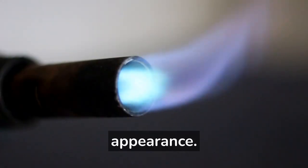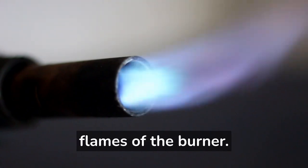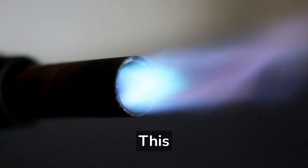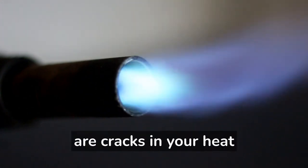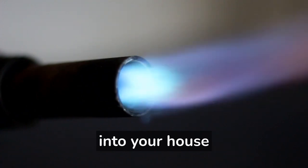Flame appearance: if you look inside your furnace while it is on, you can see the flames of the burner. A blue flame is normal; however, an orange or yellow flame indicates incomplete combustion. This causes higher energy bills and will increase production of carbon monoxide. If there are cracks in your heat exchanger, then even more carbon monoxide could be blown into your house.